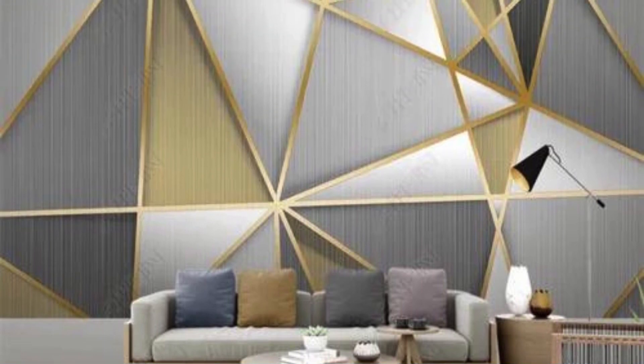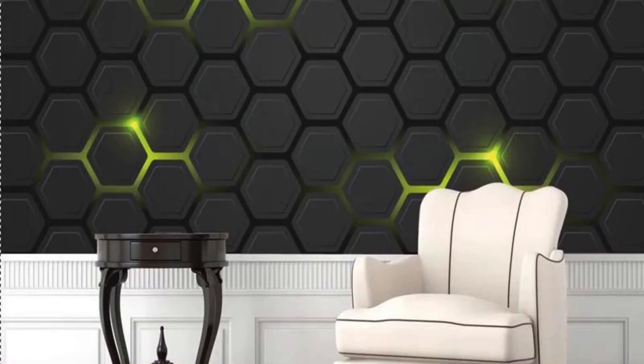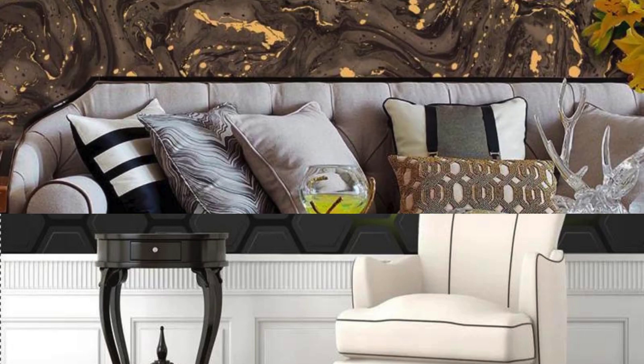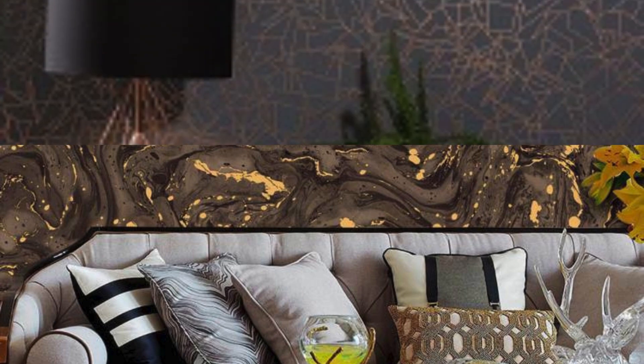The reflective nature of metallic finishes not only illuminates the room but also contributes to the illusion of expanded space, making it an ideal choice for smaller rooms seeking an airier feel. From sleek and modern geometric patterns to intricate and timeless damask motifs, the range of metallic wallpaper designs is extensive, catering to a myriad of design preferences.